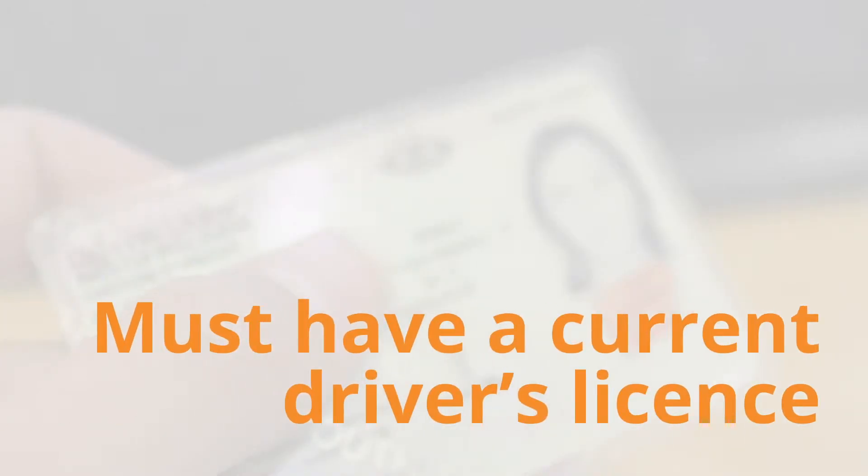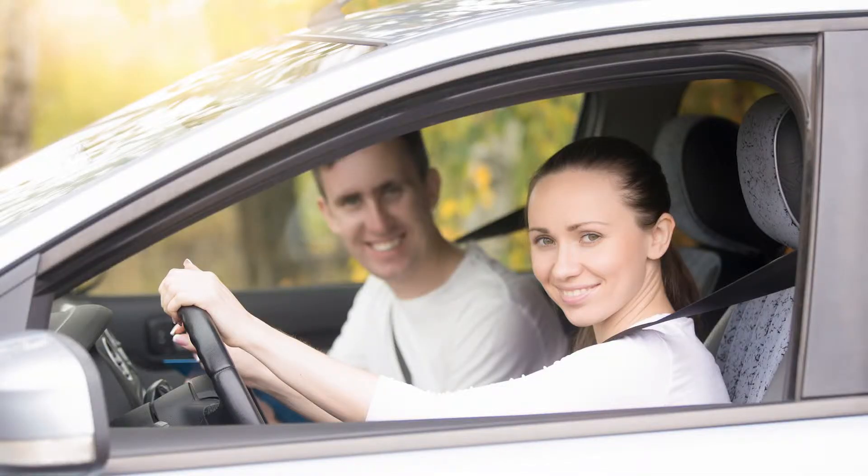Firstly, you must have a current driver's licence on you at all times. International licences are accepted in all states.